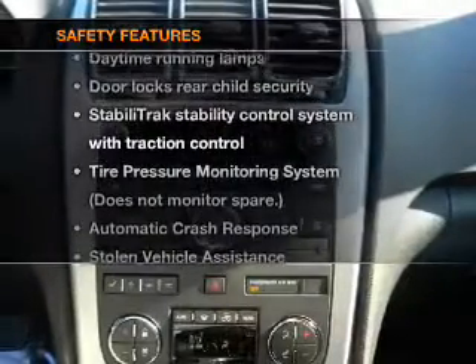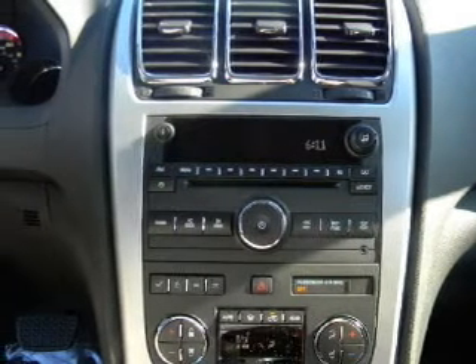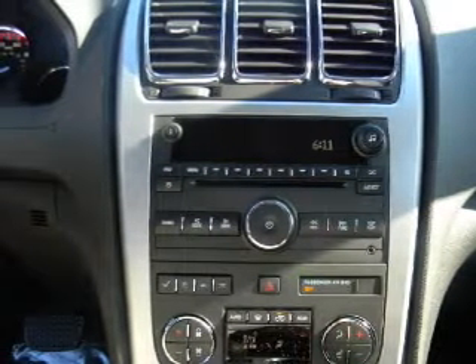And for your peace of mind, the following safety equipment is included: traction control, stability control, low tire pressure warning. Call today to schedule a test drive.